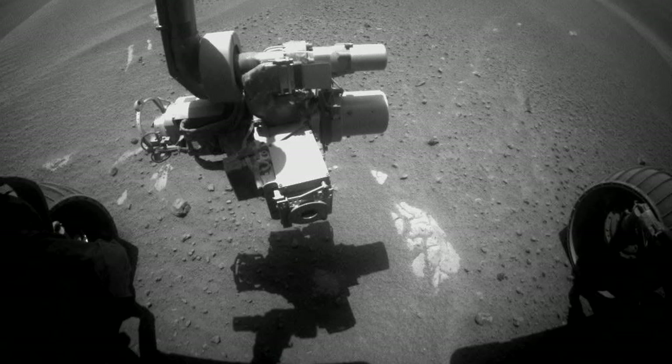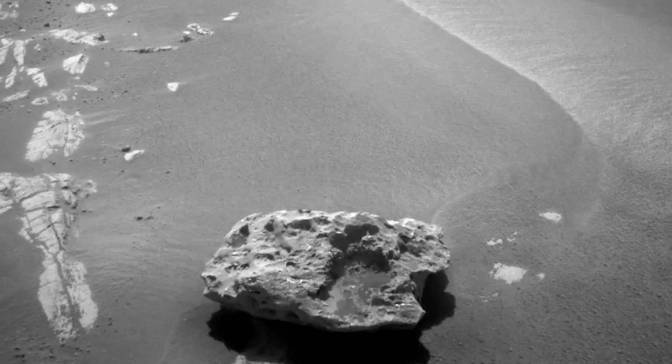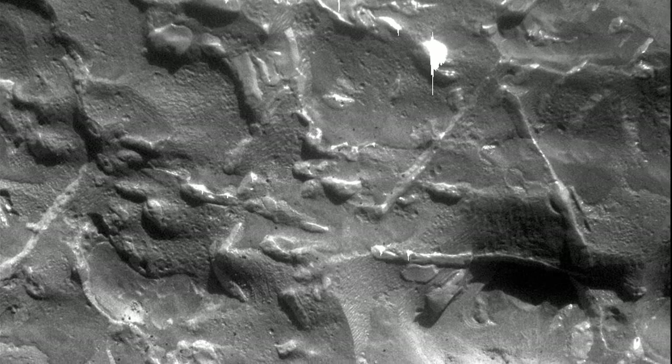We were simply driving along, we looked at the images that we had acquired and we saw this dark spot and said, whoa, that's different. Let's go there. So we drove to it and investigated it. Amazingly, we found three or four of these meteorites — gigantic chunks of iron just sitting on the surface of Mars.